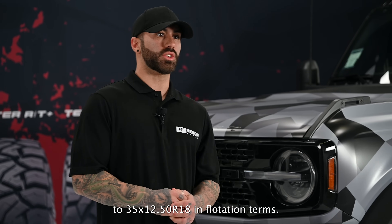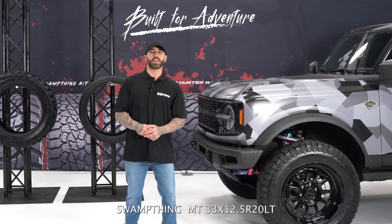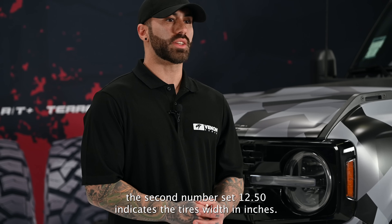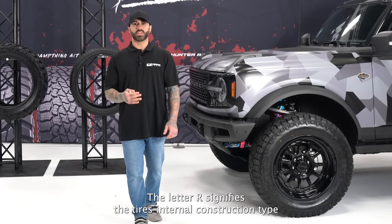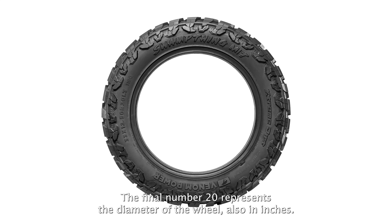Let's break down the Venom Tires Swamp Thing MT 33/12.5/R20 LT. The first number, 33, is the tire's overall diameter in inches. The second, 12.5, is the width in inches. R indicates radial construction. And the final number, 20, is the wheel diameter in inches.